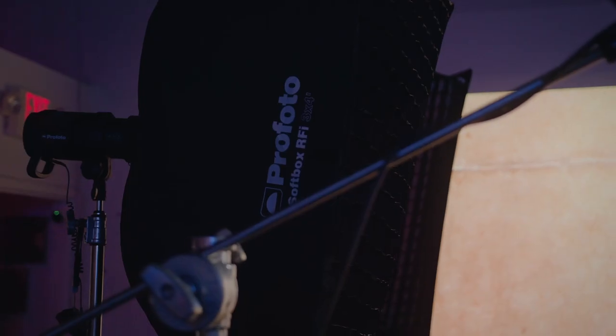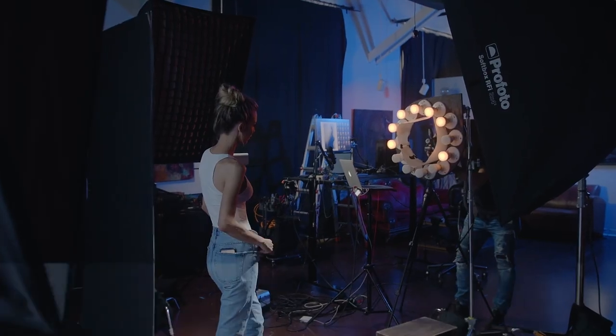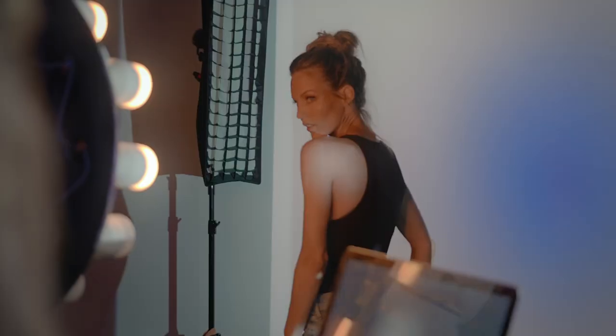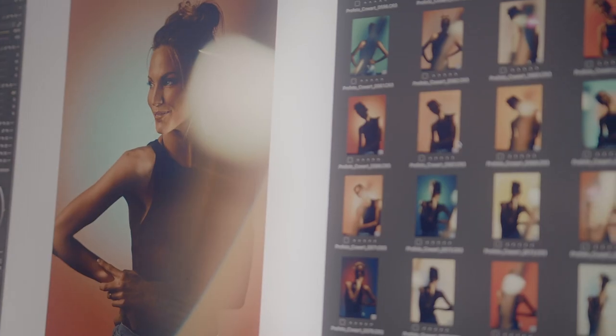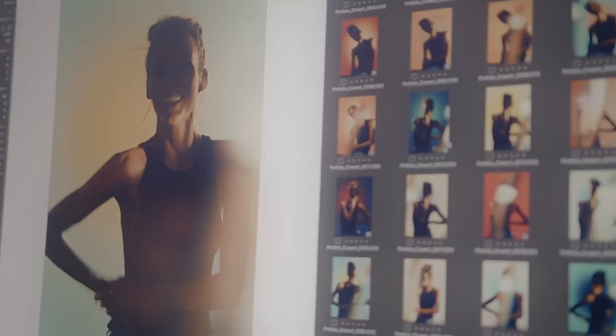I've used the Profoto 3 by 4 foot softboxes since the beginning of my career. They're the perfect size for mobility, but they're still really large to give a soft light on the subject. Now I use them in the studio with the grids attached because I don't want the light hitting my wall with projection. So the grids are really crucial for my process.